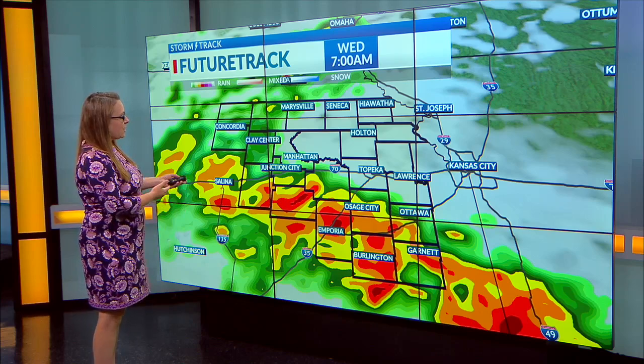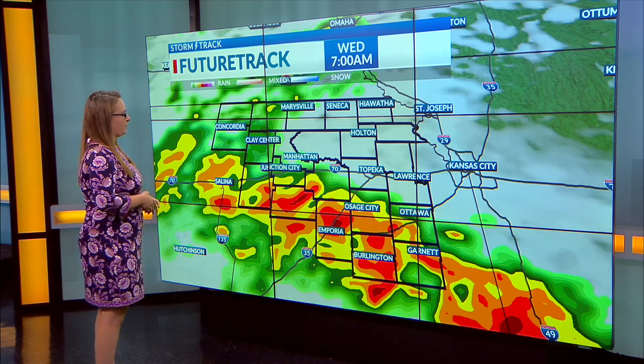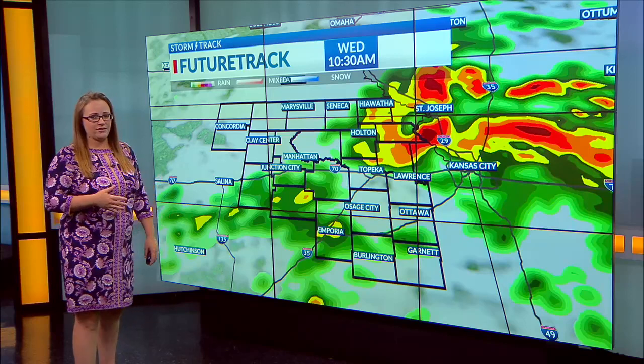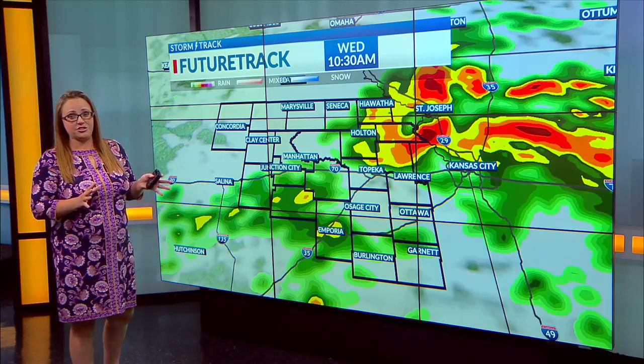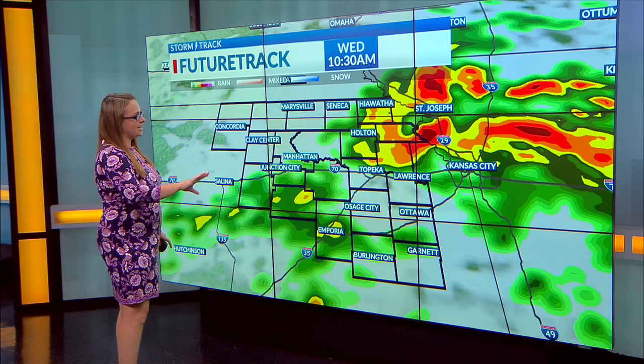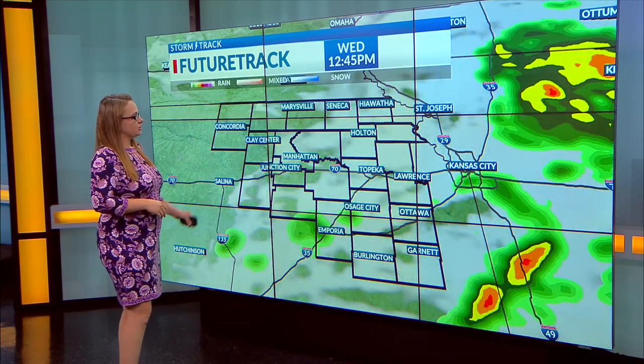By the time we get to six, seven o'clock, we will start to see more of that heavier rain working its way in. Best chance to see that heavier rainfall will be in our southern counties, but we all have a fairly decent chance to at least pick up some rain this morning. By about mid to late morning, we'll start to see this exiting and eventually we'll start to clear out as well.